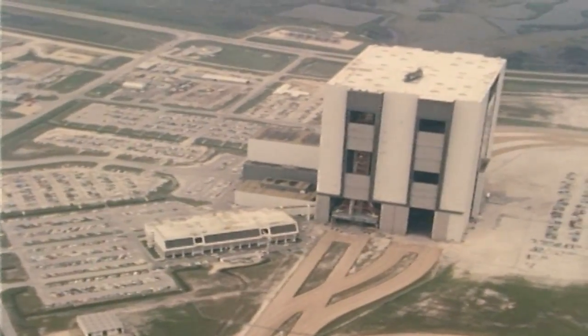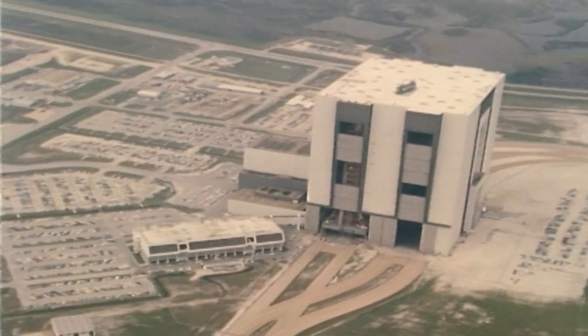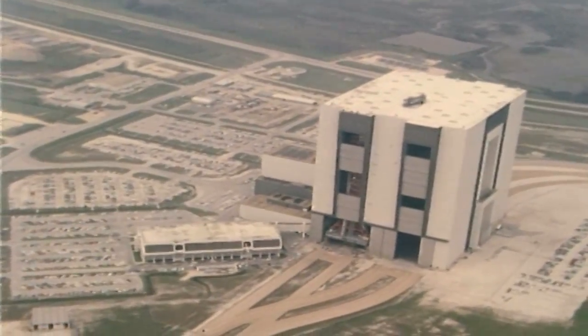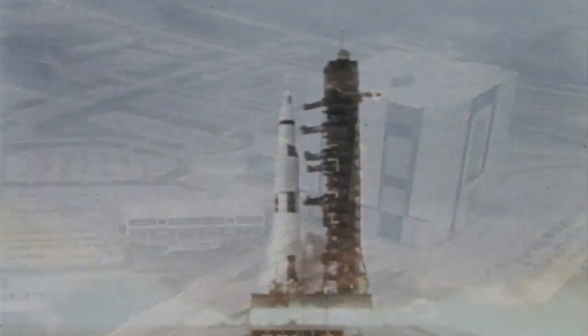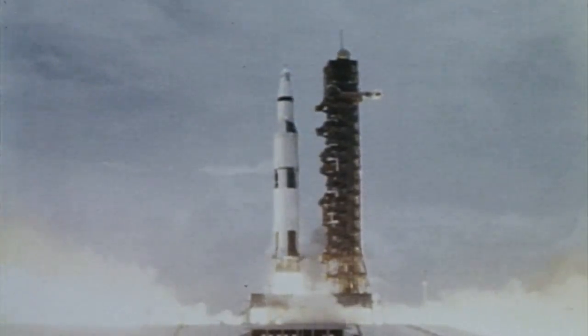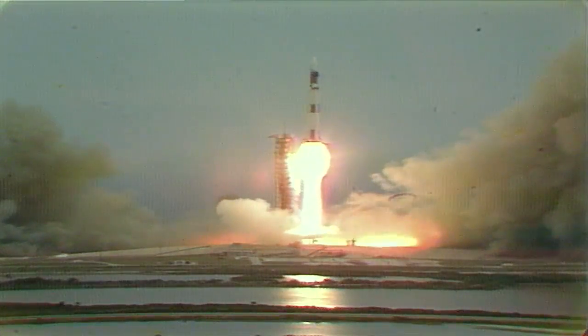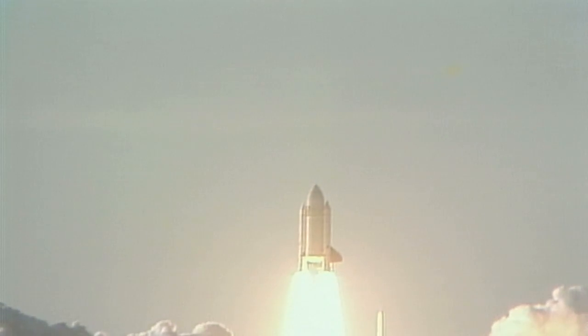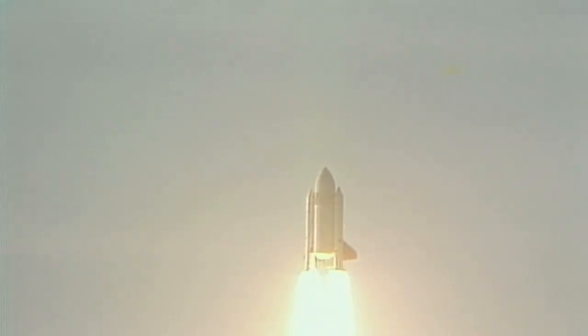Best known by its acronym, the LCC at NASA's Kennedy Space Center in Florida would go on to operate as the nerve center for every launch carrying a crew through Apollo, NASA's first space station program called Skylab, the Apollo-Soyuz mission with the Soviet Union, and then the 30 years and more than 130 launches of the Space Shuttle.